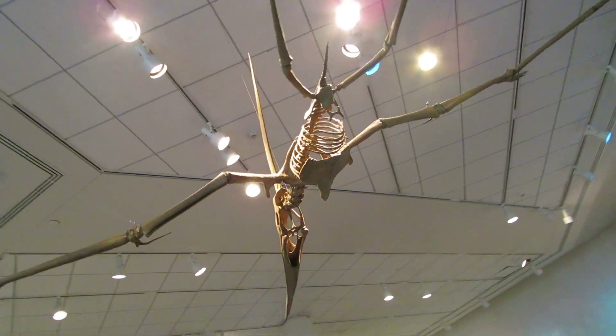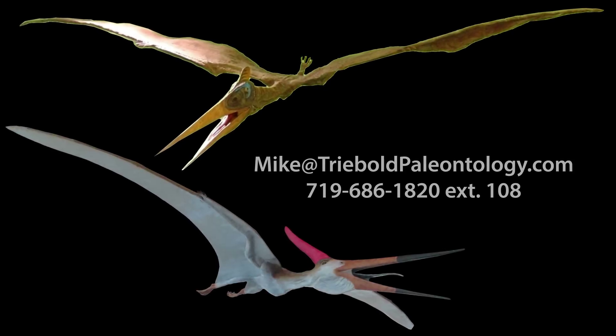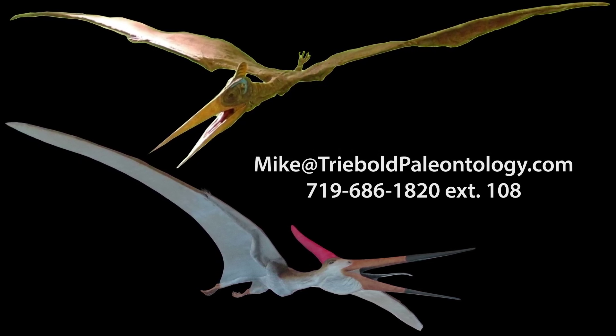In addition to fossil replicas, we also have life models of both male and female Pteranodon longiceps, each hand-painted in lifelike colors and bearing an 11-foot wingspan.